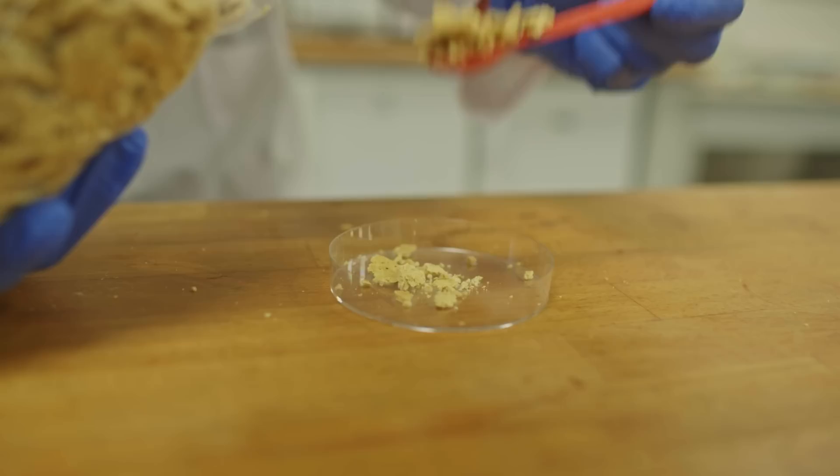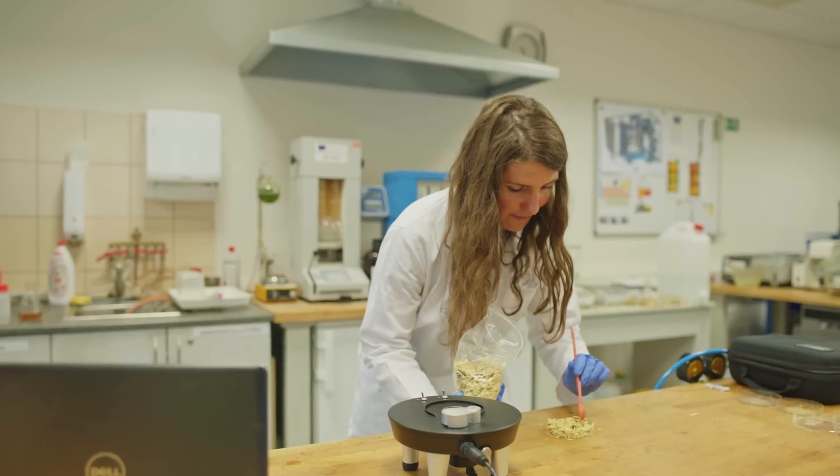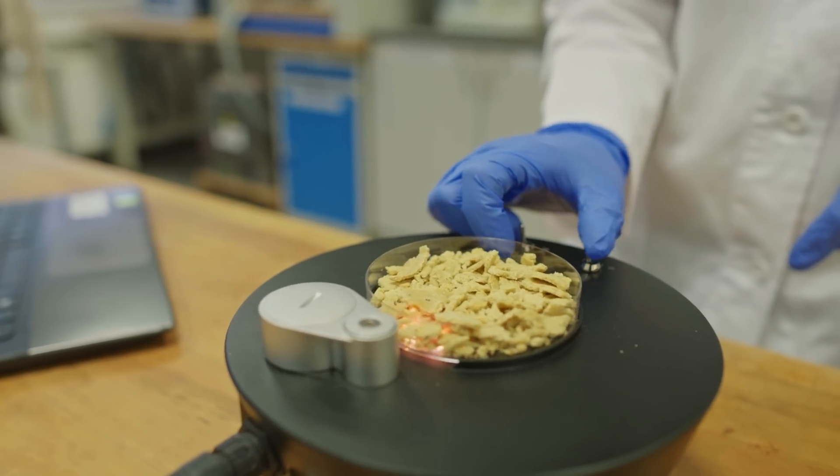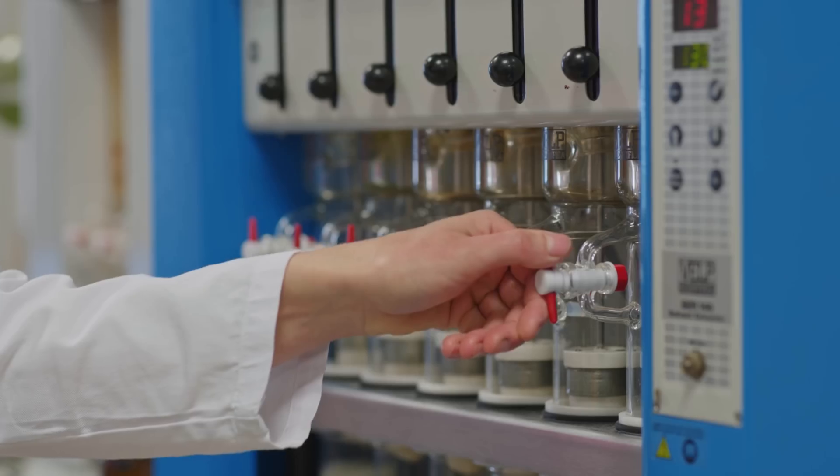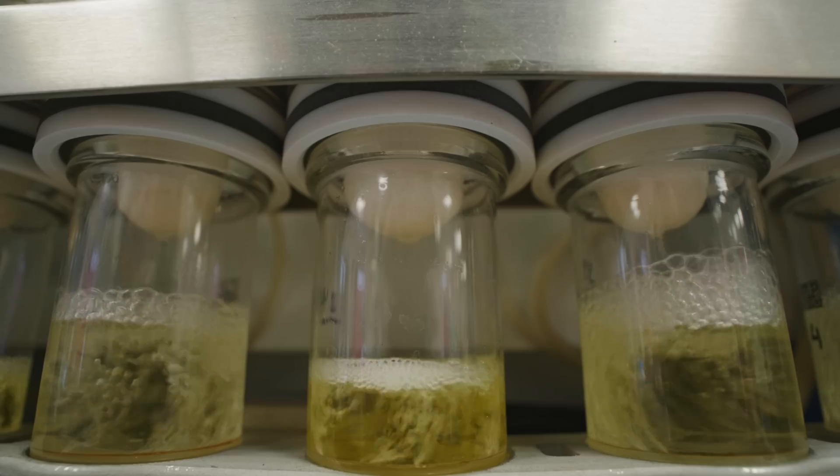The research takes place in cooperation with science institutions and universities, and we also regularly participate in subsidy programs to promote research and development. We perform tests for customers to achieve the best possible results. But what is the best possible result?